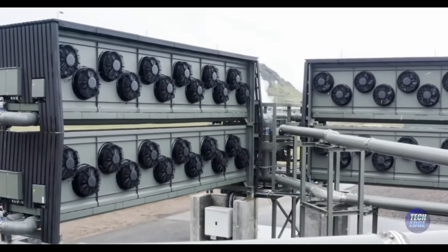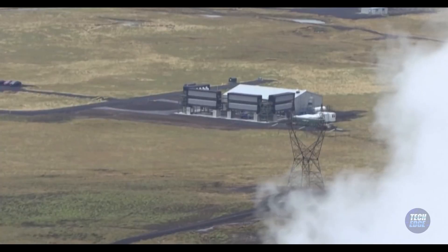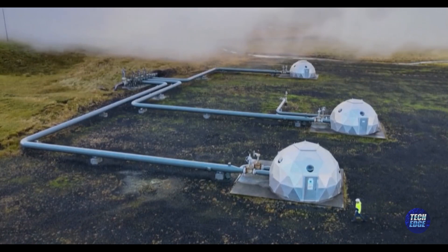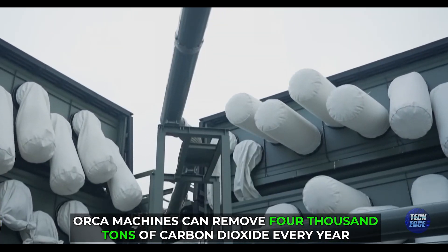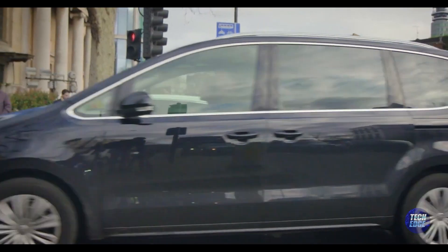But every superhero has a challenge. For Orca, the challenge is money — this super sponge technology is pretty expensive. Yet the results are incredible. Orca machines can remove 4,000 tons of carbon dioxide every year. That's as if we stopped over 800 cars from polluting our air for a whole year.